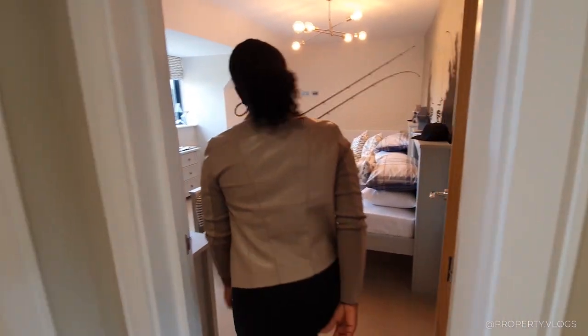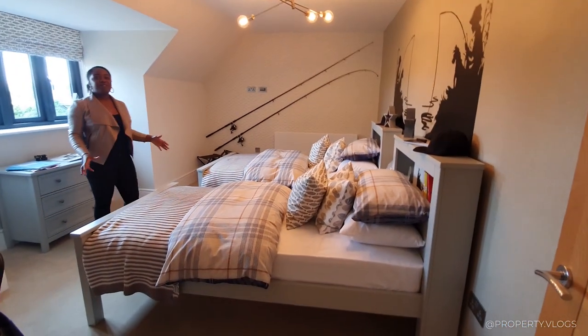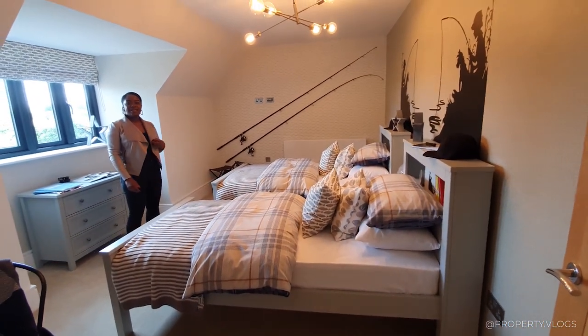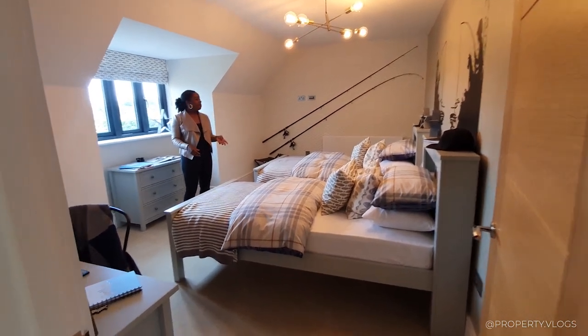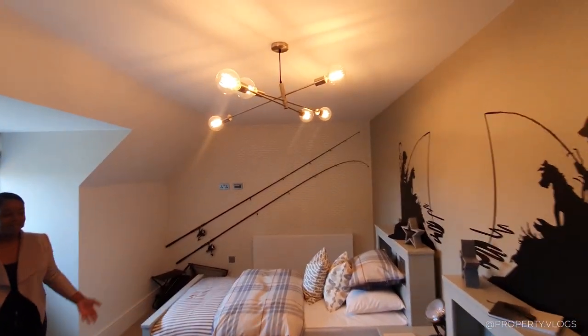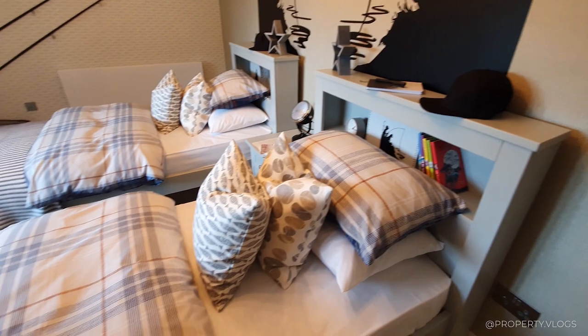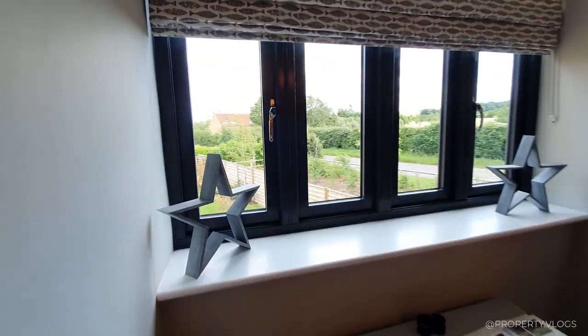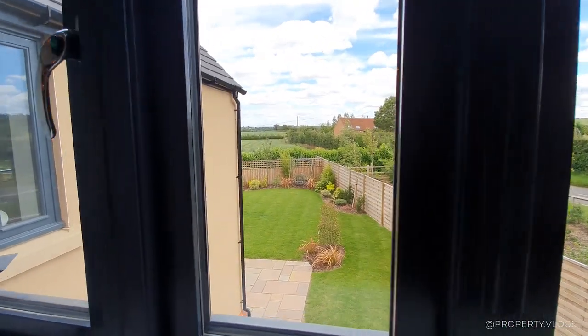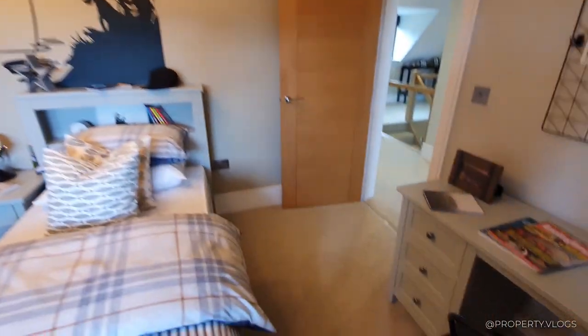The next room has a really spacious double bed - actually it could even fit a king bed. They've dressed it up with two single beds so you can really get a sense of how big this room really is. It's got a media panel on the walls, so that's where your TV will probably go. The view of the back is really nice - you can see the garden. All the rooms in this house have really good views.